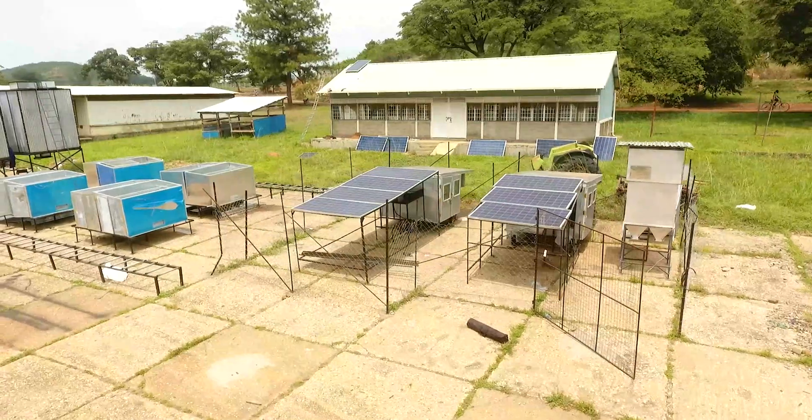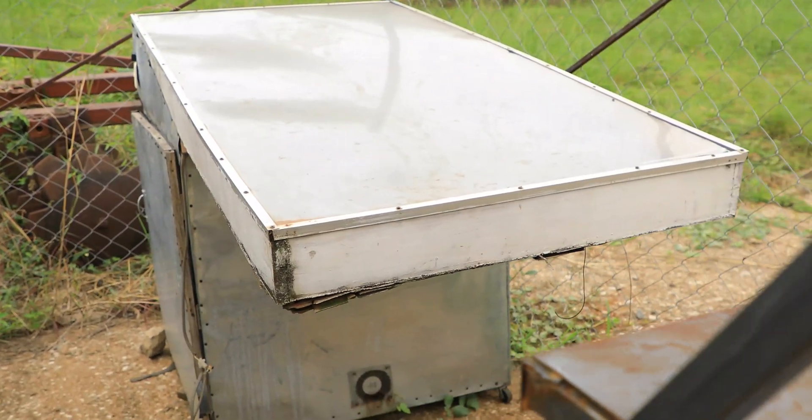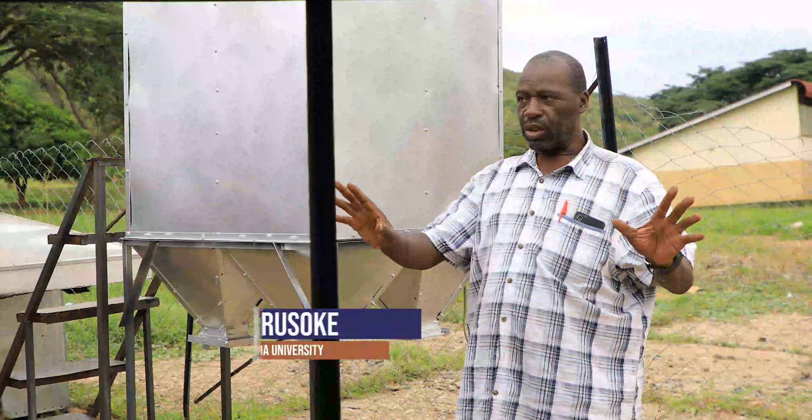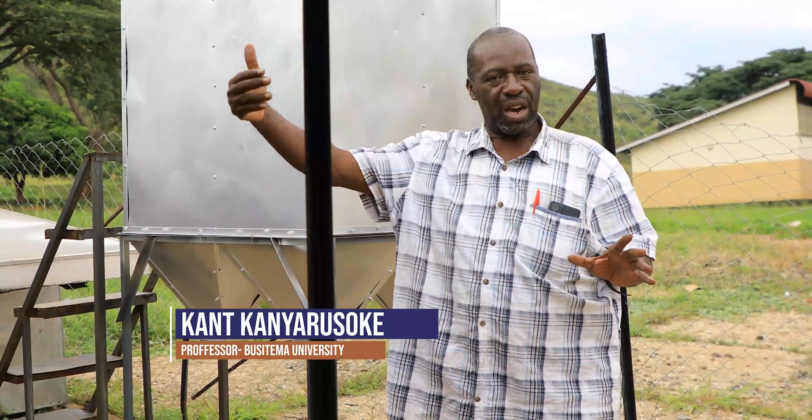We started with a very small one for the students to learn, then we went to a bigger one sponsored by the Ministry of Science and Technology. The bigger one was developed further into another bigger one.